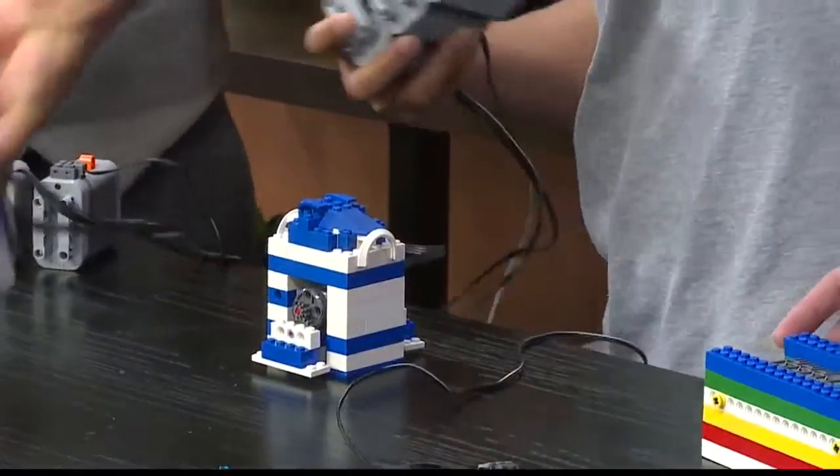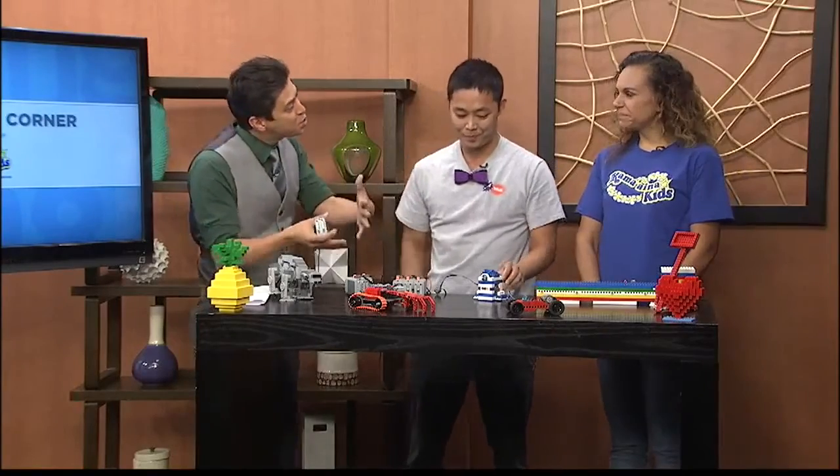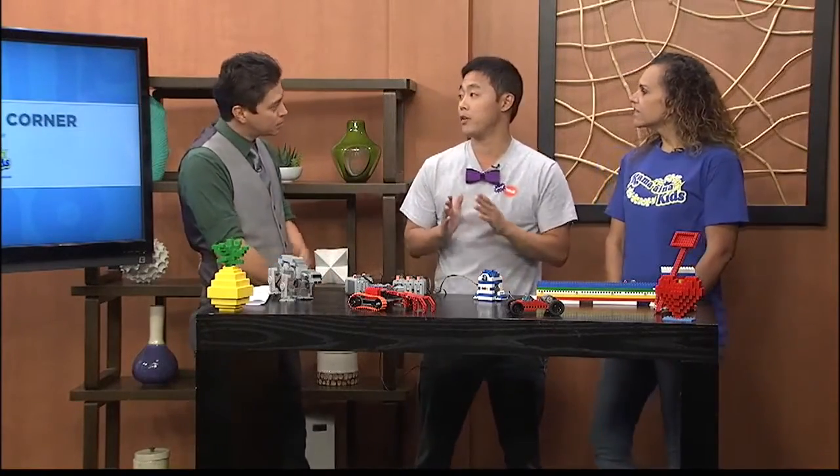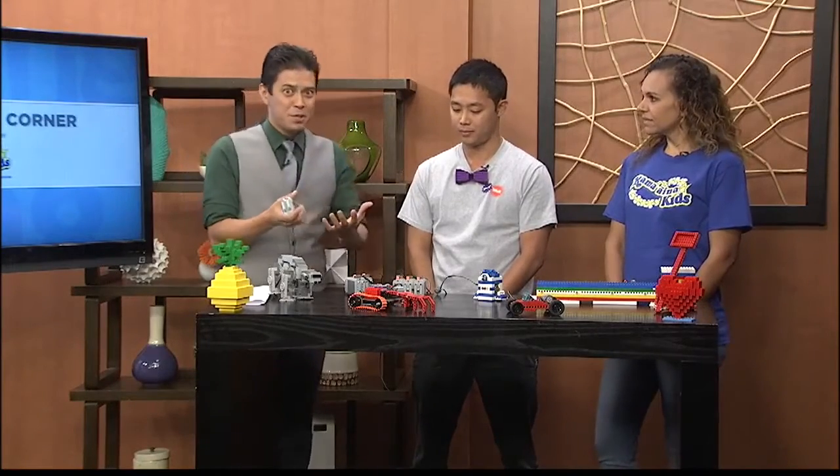Why do you think kids really identify and get attracted to STEM when you teach it through Legos and robots like this? Lego is like the perfect medium for kids because they find it something really fun and also really familiar. With modern-day Legos, possibilities are pretty much endless — anything you can imagine, you can build. We just try to incorporate the use of interaction and play to teach. And when you put the robotics to it, with angles and arms, I can see how the math and science really comes together — and even the electricity and putting that together, it's cool.